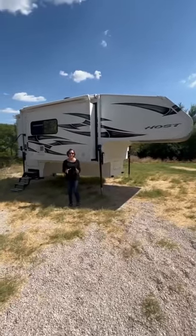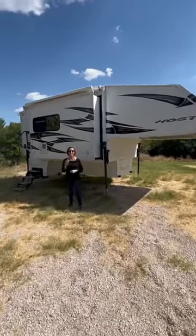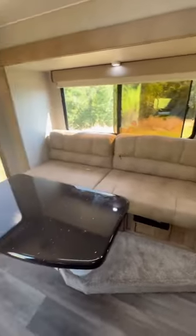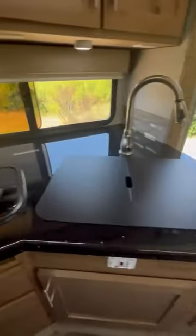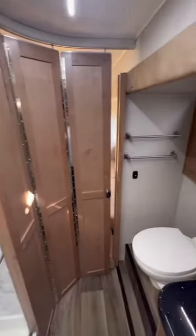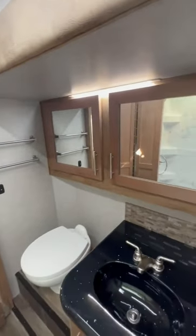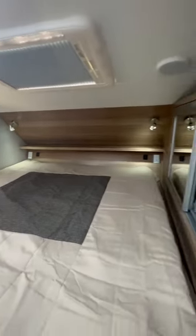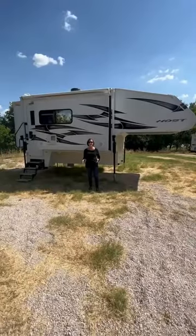You will not believe the Host Mammoth truck camper with three slides. It has two couches, tons of storage, this gorgeous black countertop. I love the walk-through bathroom — the door to the bathroom is amazing. King-size bed, full wardrobe, so many things inside this camper.